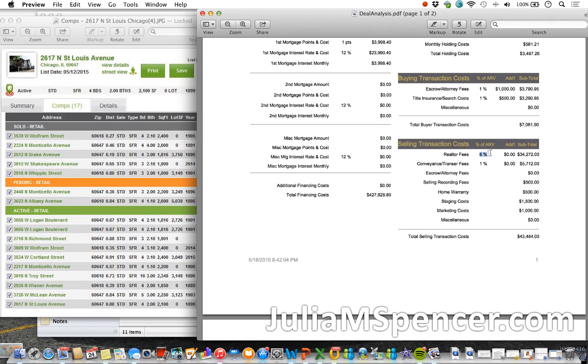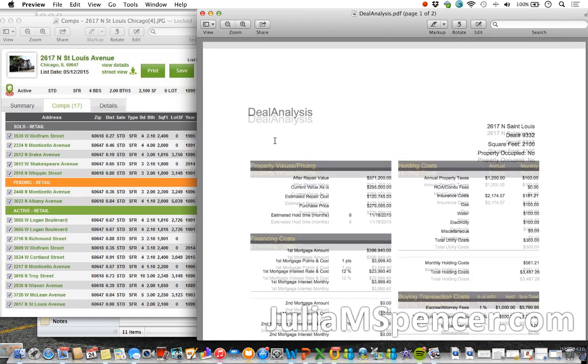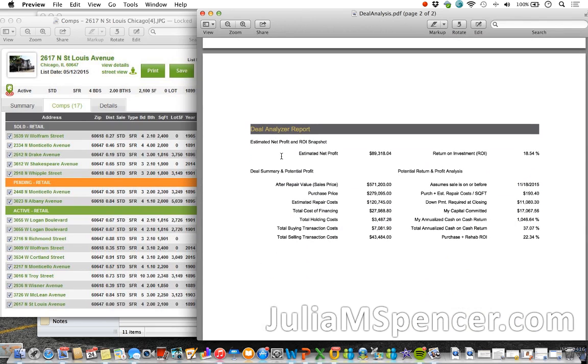The realtor fee is 6% — I would ask to negotiate that down, especially on a rehab property. There's also a home warranty listed, but I'm not sure what you're warranting if you're replacing everything. Staging cost shows $1,500 here but I saw $2,000 elsewhere. Marketing cost I'm not sure what that refers to. These latter costs from home warranty onward would need to be explained. Regardless, this total selling transaction cost number also needs to be adjusted. The deal analyzer report at the bottom shows an estimated net profit of $89,318.